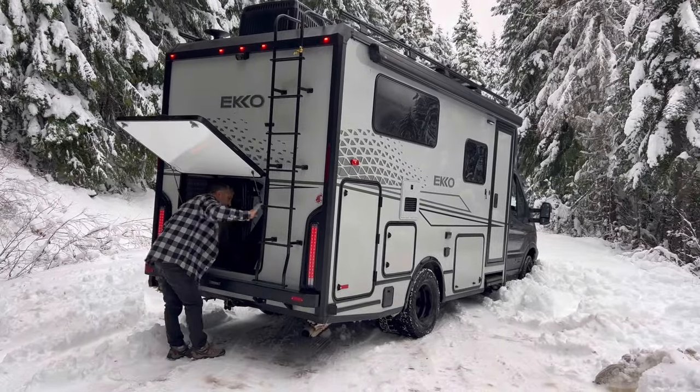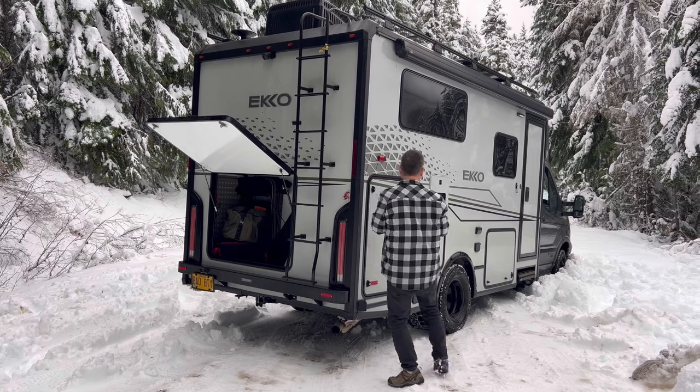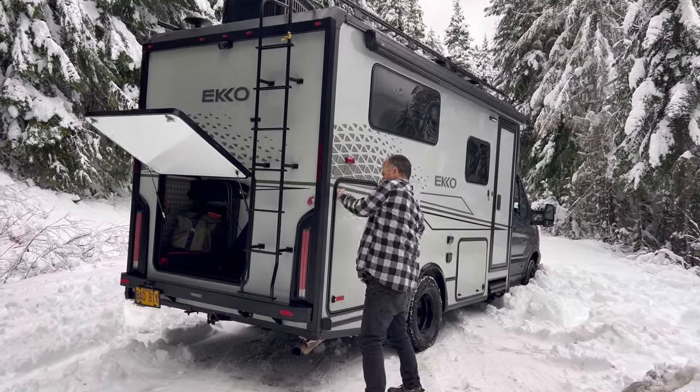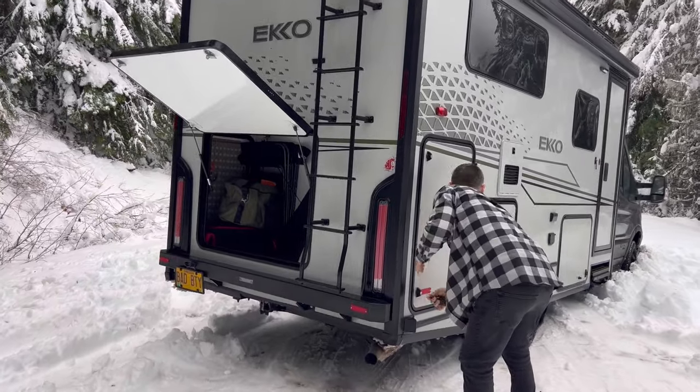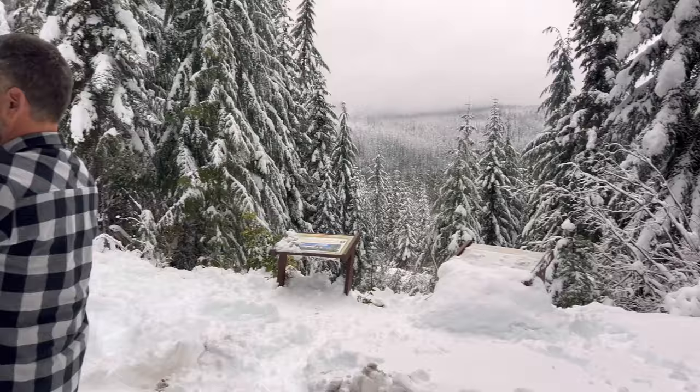Alright, we got ourselves into a little pickle. That's because there's a vehicle down the way. We thought we could just do a little turnaround here, but we're just going to get our little traction boards and show how this is done. It's beautiful out here.